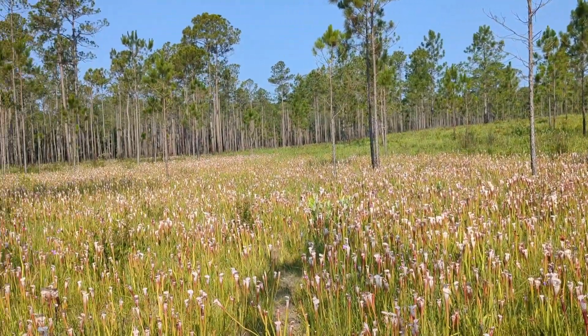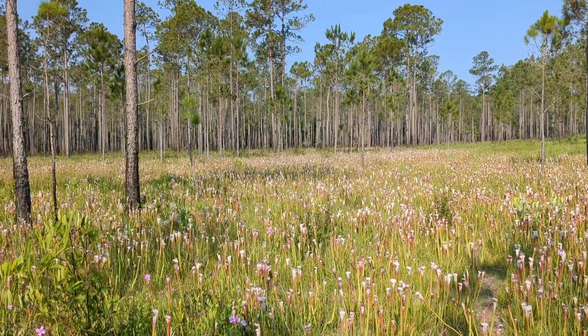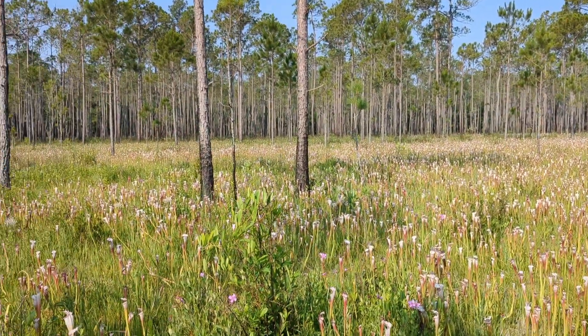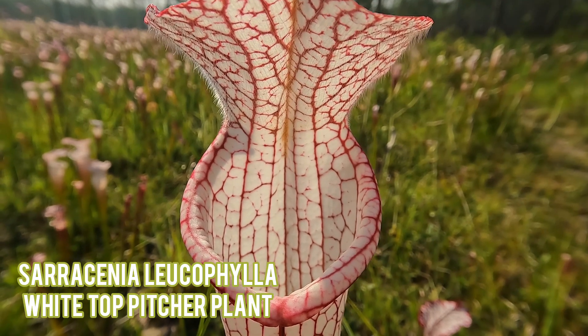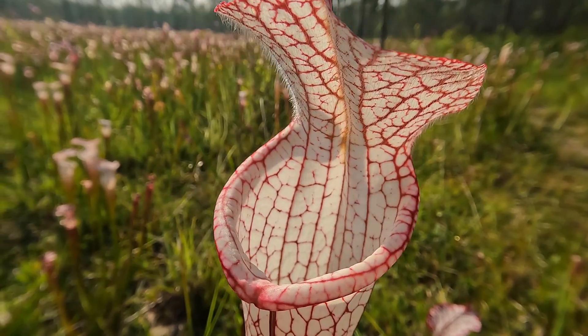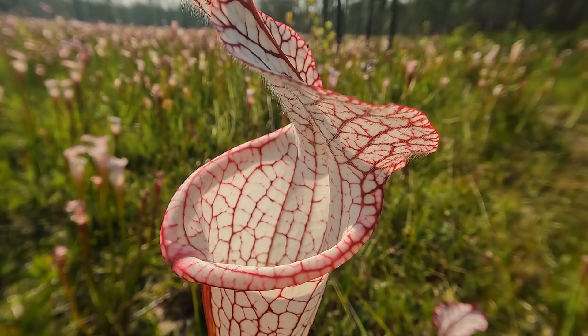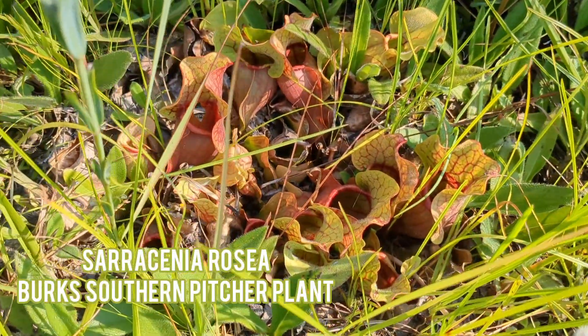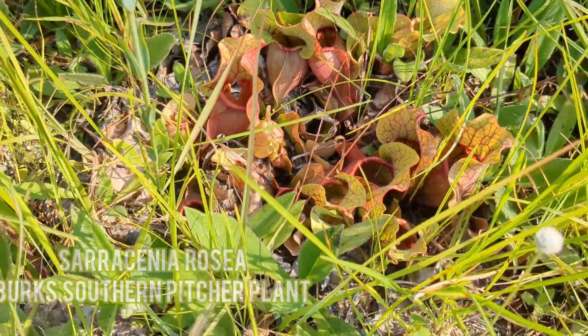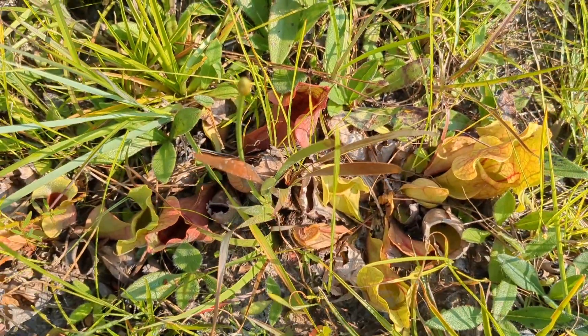Just off the main trail here, Leucophila is the most prominent species. Down here there's plenty of rosea too, right here on the sides of the path.